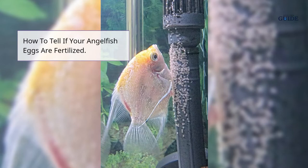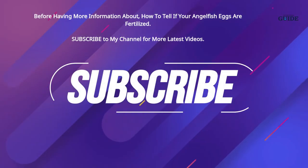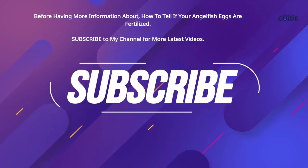How to tell if your angelfish eggs are fertilized. Angelfish eggs are fertilized if they show brown or clear brownish-yellow shades. This can also mean that they are ready to hatch in just a couple of days. White angelfish eggs are not fertilized.